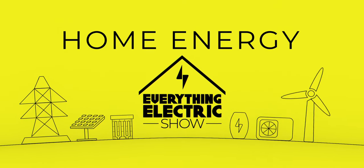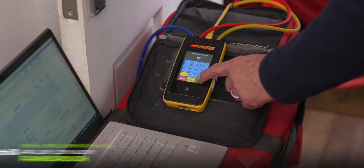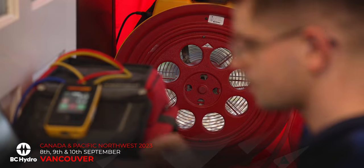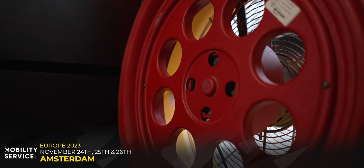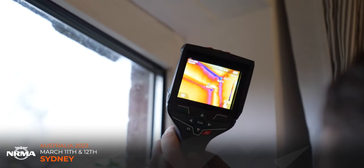Welcome to the Everything Electric Show. If you like everything electric, then you will love our six live shows being held around the world in 2023, starting with Sydney in Australia on March the 11th and 12th.